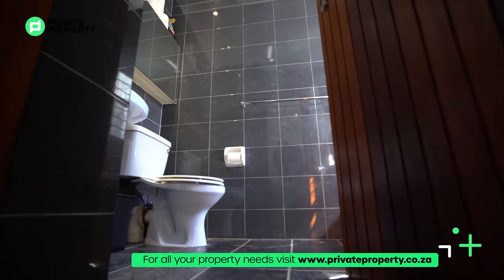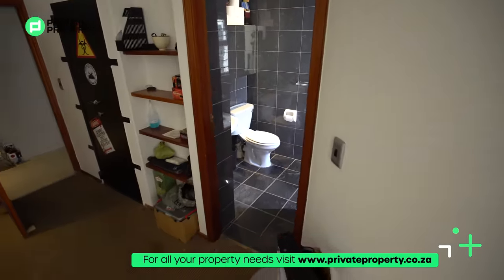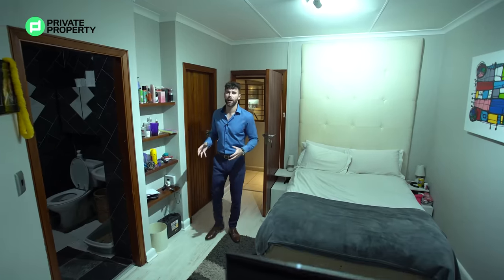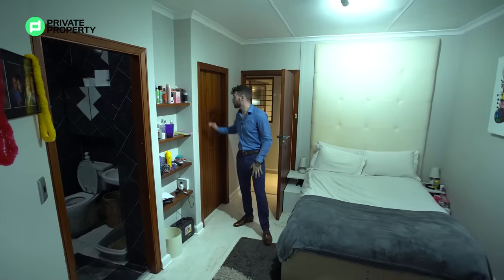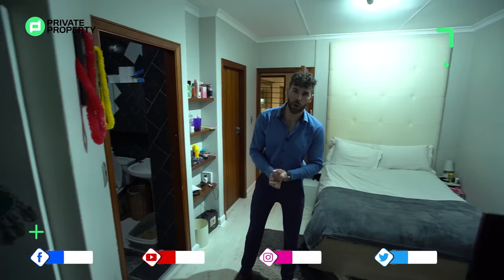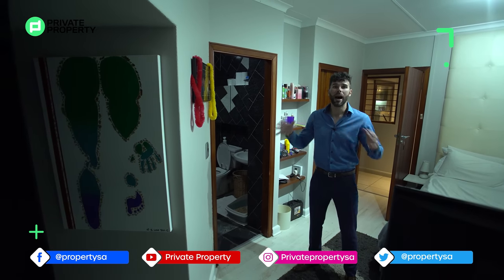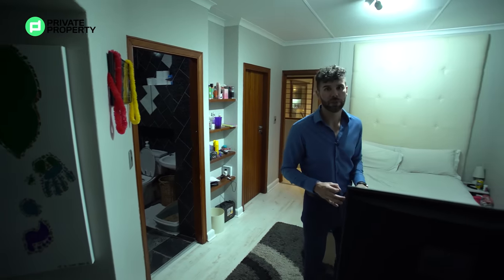Here we are at the second bedroom — the theme of space continues. There's plenty of room for a bed, a walk-in closet with plenty of cupboard space, and an ensuite bathroom on the right-hand side with a bathtub, toilet, sinks, under-counter storage, a single vanity, and a massive mirror. All of these bedrooms are so well equipped.